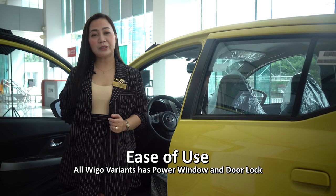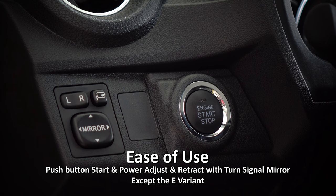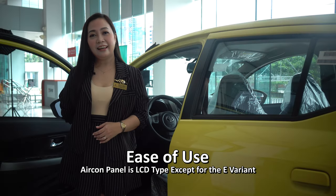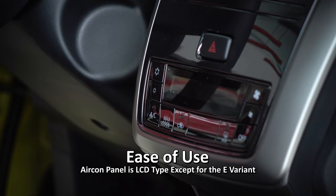Its ease of use. All Wigo variants have power windows and door locks, push button start, and power adjust and retract with turn signal mirrors, except the E-variant. Its aircon panel is LCD type, also except for the E-variant.